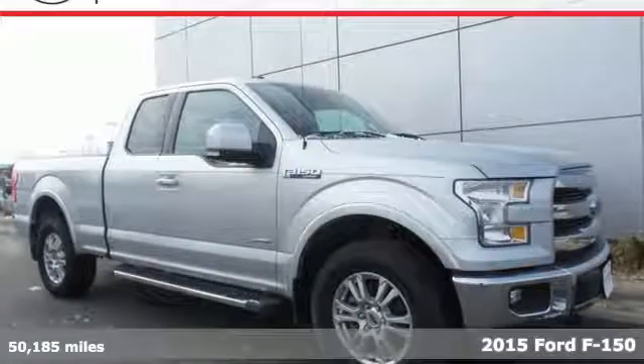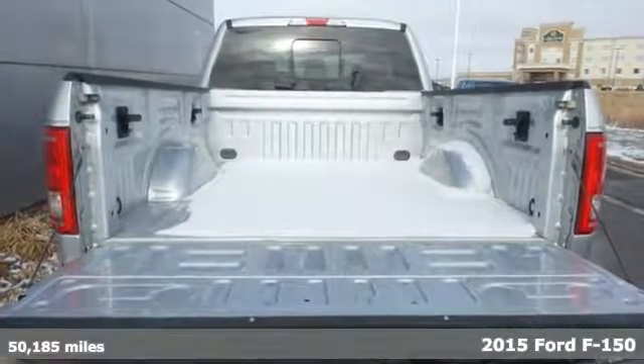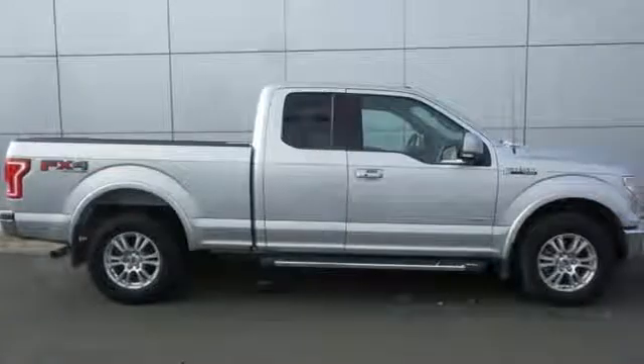Here's a 2015 Ford F-150. Job after job, this truck is always ready for the next project. And with features like these, every drive is a pleasure.